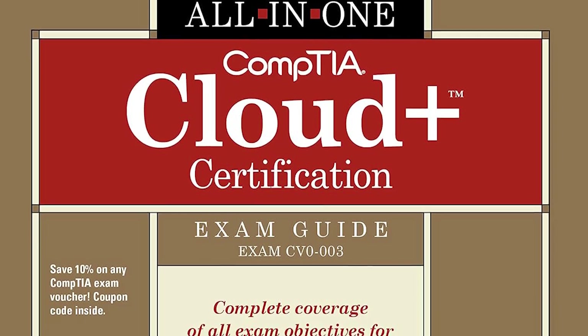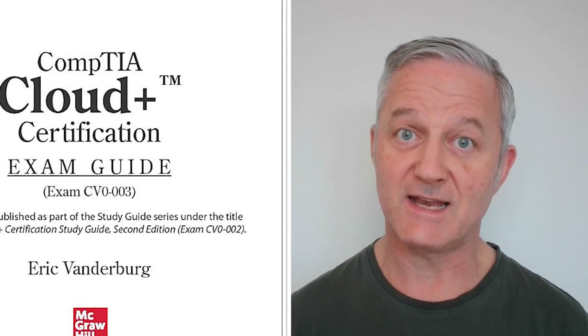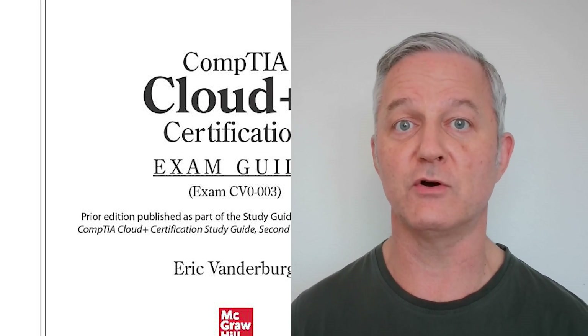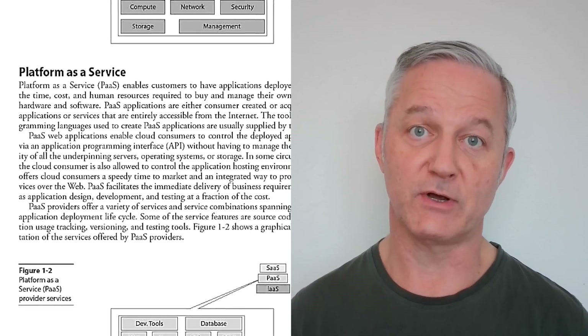Number nine is CompTIA Cloud+. There are a few books available for this exam — I recommend the all-in-one version. You can read the first 10% free by downloading the Kindle version to see which suits you best. Cloud networking is here now and we're all using it — many people don't even realize it. For example, if you access Microsoft Hotmail, that's running on a cloud server. As a network engineer, you'll need to advise your organization on how much cloud to incorporate into your networking infrastructure.